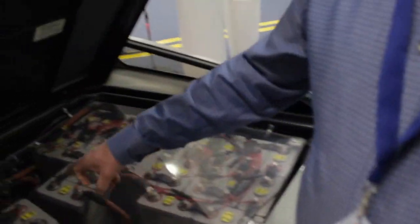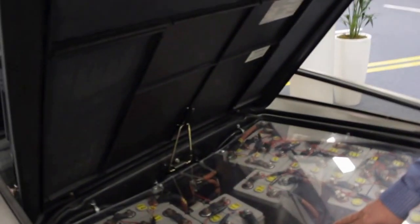It does 100 miles on a charge, with 84 lithium-ion battery cells giving about 380 volts DC. On the drive train, it's directly connected into the original gearbox of the car.